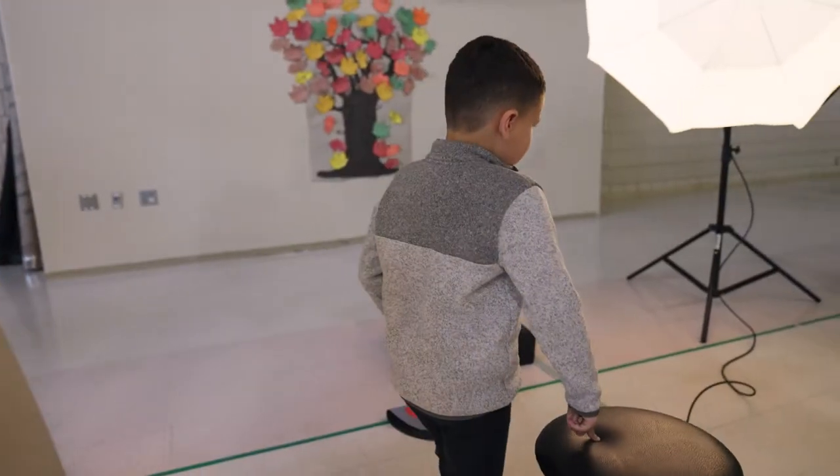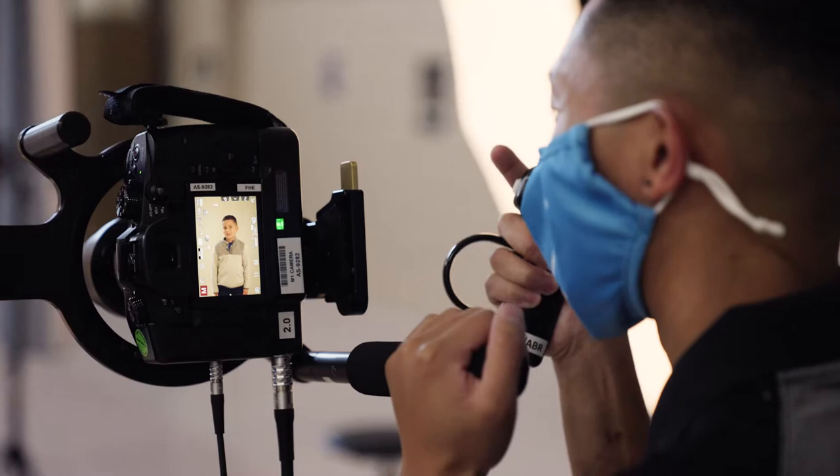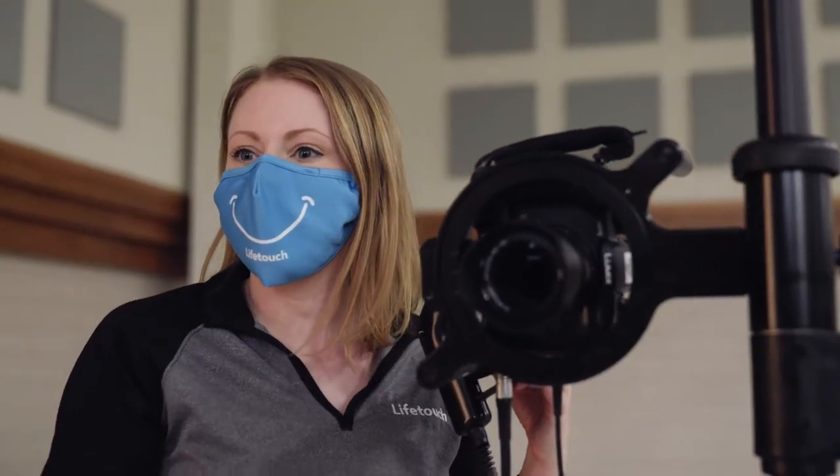At LifeTouch, we're celebrating the people and the stories behind the smiles we capture. LifeTouch is now part of the Shutterfly family.